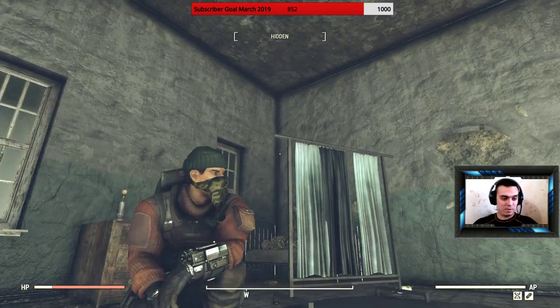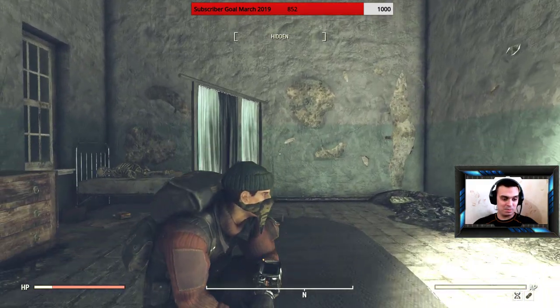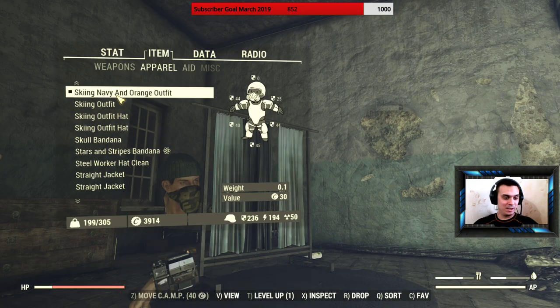But overall, the hat looks pretty nice with this outfit that I've sort of made up. As I said, I have a lot of outfits.